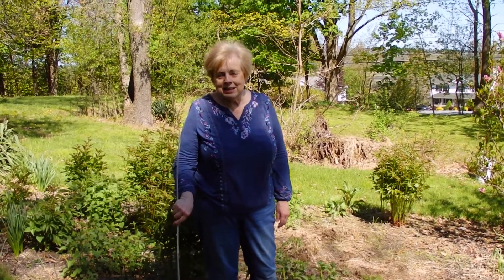I'm Mary Phillips, teen librarian and reference librarian, and welcome back to my yard.